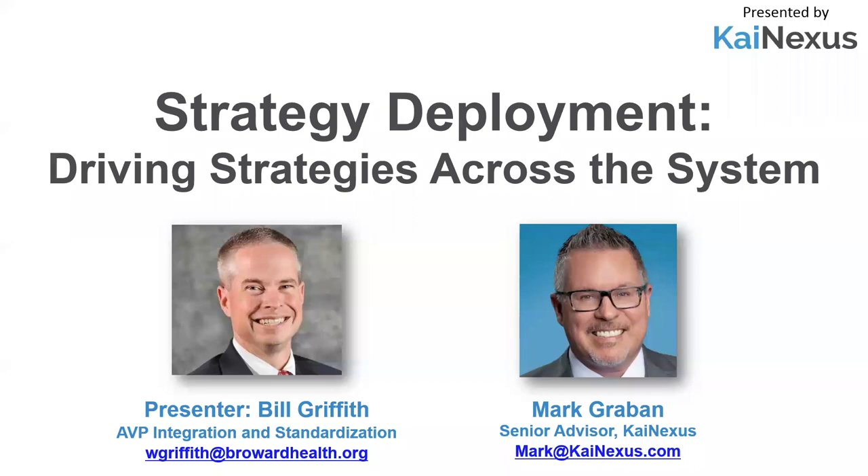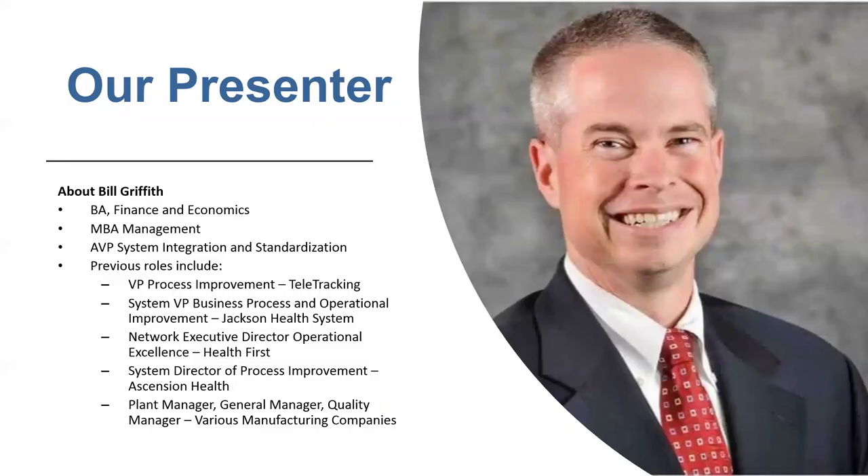But more importantly, our session today is titled Strategy Deployment: Driving Strategies Across the System. We're very fortunate to have our presenter, Bill Griffith, with us here today. He's the AVP of Integration and Standardization with Broward Health. Bill has worked as a senior executive coach to transform healthcare by eliminating waste, with over $1 billion in cost enhancements and reducing length of stay while increasing volume in key service lines. Bill has a strong operational background in Lean Six Sigma, implementing in multiple industries around the world. He has a BA in finance and economics and an MBA in management. So Bill, I'll go ahead and hand things over to you.